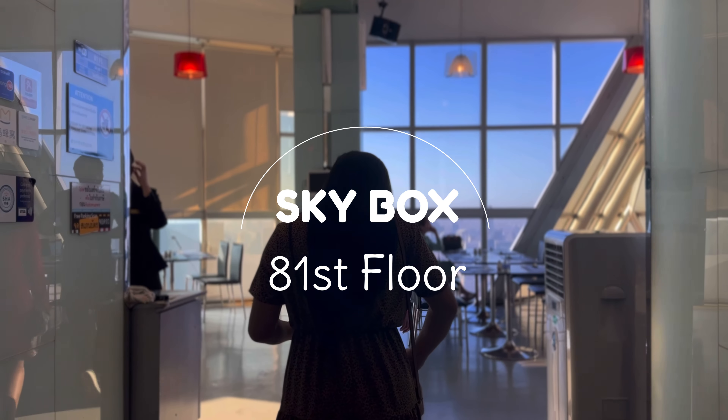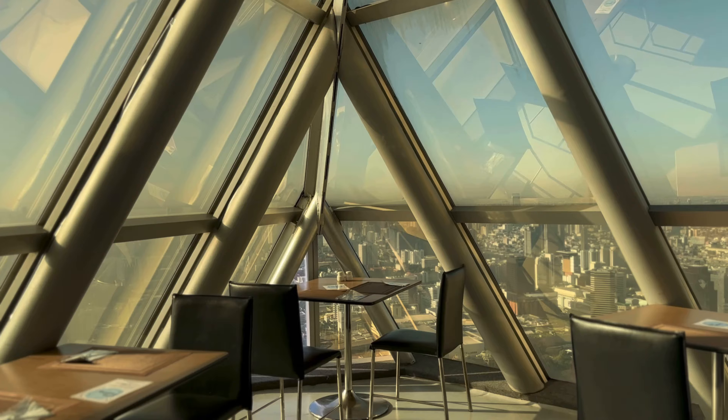This is the 81st floor and we are about to enjoy Baiyoke's famous breakfast buffet.